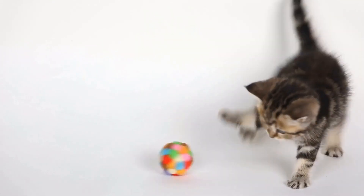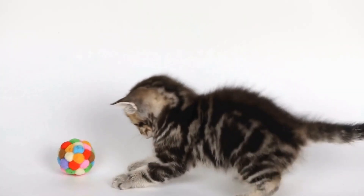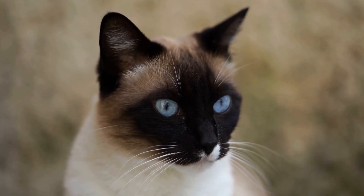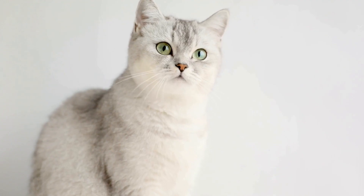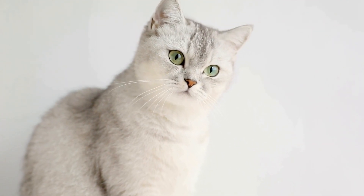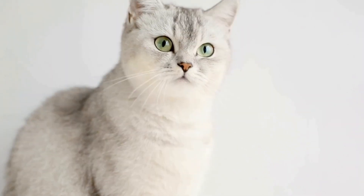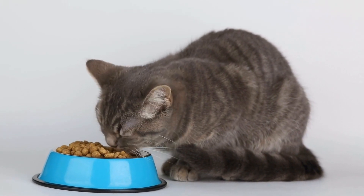2. Separation and Safe Spaces: Provide separate areas for each pet, including litter boxes, feeding stations, and resting places. This allows them to have their own space and reduces the chances of territorial disputes. 3. Positive Reinforcement: Rewarding good behaviors and positive interactions between the animals can help reduce territorial aggression. Offer treats or praise when they are calm and friendly towards each other.